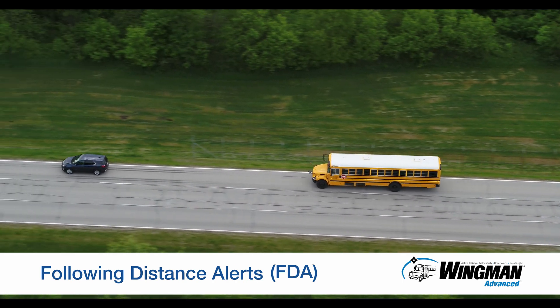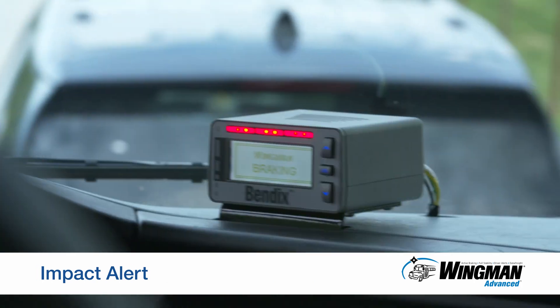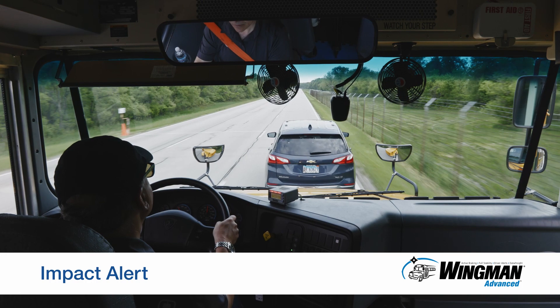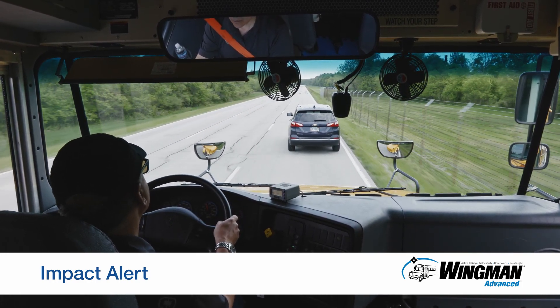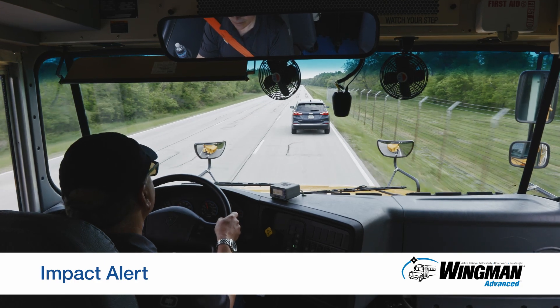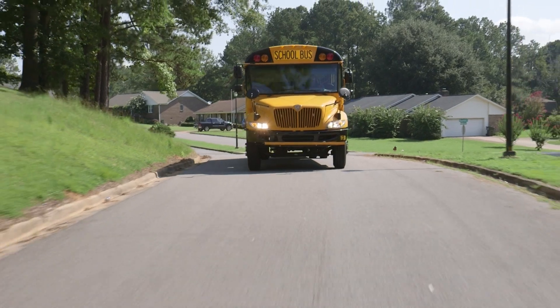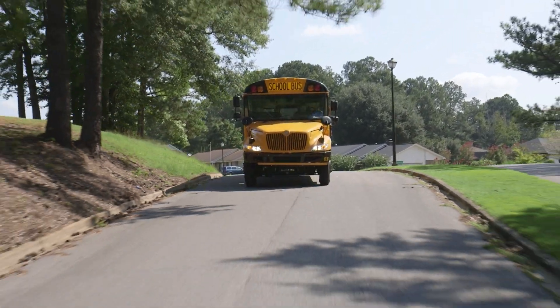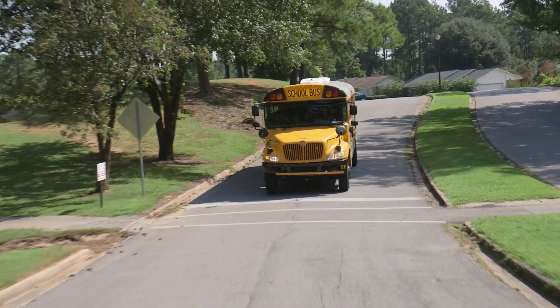However, should the situation change and the system determines a collision is likely, you will receive an impact alert a half second before the system cuts throttle and applies the brakes to help you avoid or lessen the impact of a potential rear-end collision. Keep in mind that you are always in control of the bus and you can add more braking or you can steer to help avoid the potential collision.